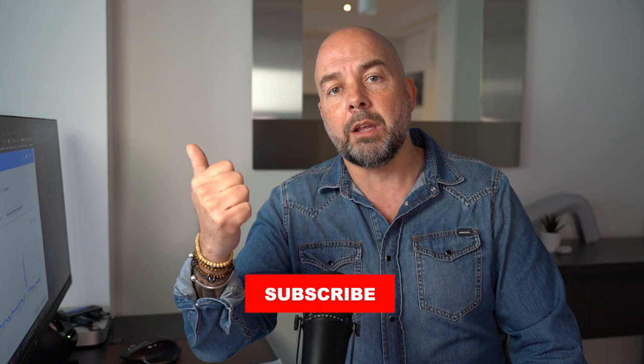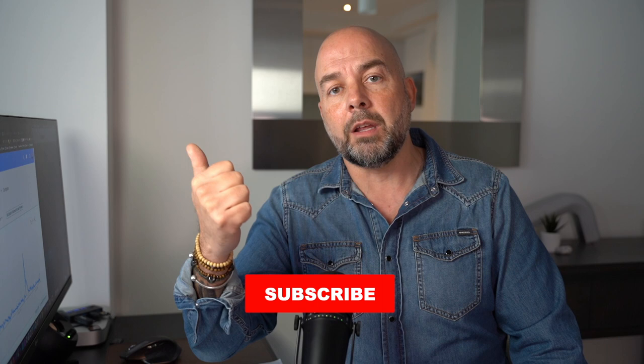If you've not been to this channel before, then welcome. My name's Paul Myles and I do videos on how to make it, keep it and grow it — and that's your money I'm talking about. If you do like videos like that, then please do give it a thumbs up, hit the subscribe button and smash that notification bell to receive notification of when I produce more videos like this.